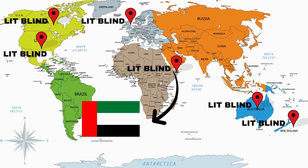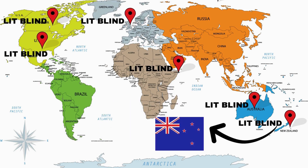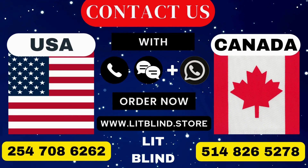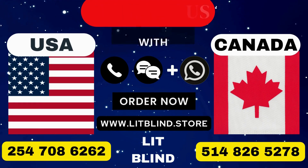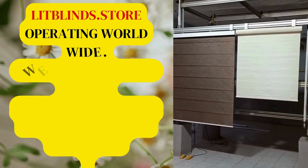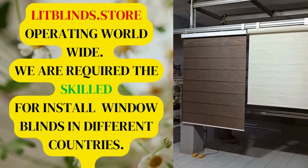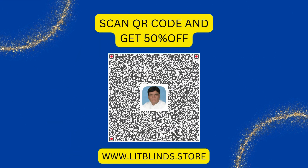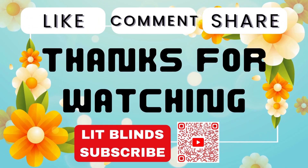Order fast and get 50% off. Contact us at USA: 254-708-6262 and Canada: 514-826-5278. Visit www.litblinds.store — operating worldwide. We are seeking skilled professionals to install window blinds everywhere. Scan the QR code for 50% off. Thanks for watching — don't forget to subscribe, like, comment, and share.